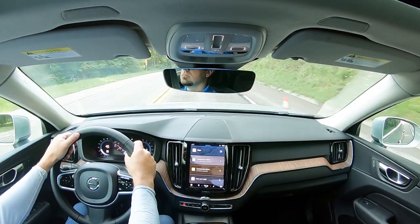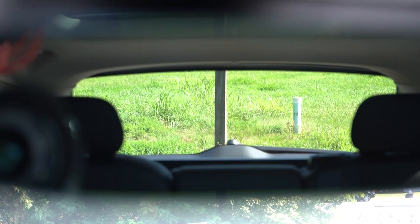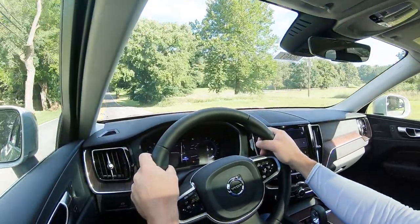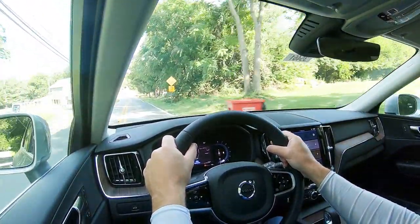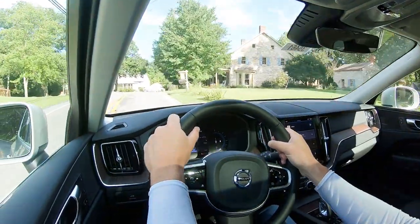As far as cabin noise goes, at 50 miles per hour you get a little bit of road noise, but honestly it's not too bad. Rear visibility is 100% fine out the back — the second-row headrests actually tilt down, so with no rear passengers you get perfect visibility in the rearview mirror. Rain-sensing windshield wipers come standard, and a head-up display comes standard on the Ultimate trim level, projecting speed, speed limit, and safety features onto the windshield.